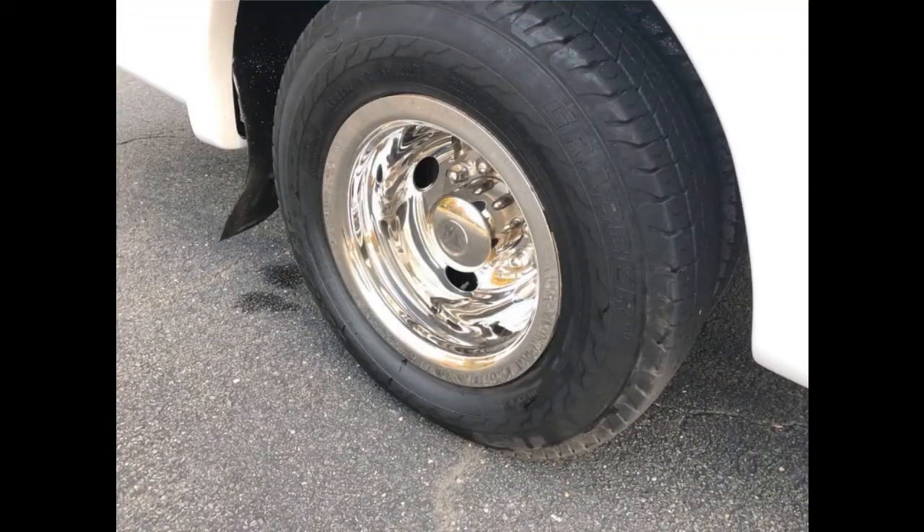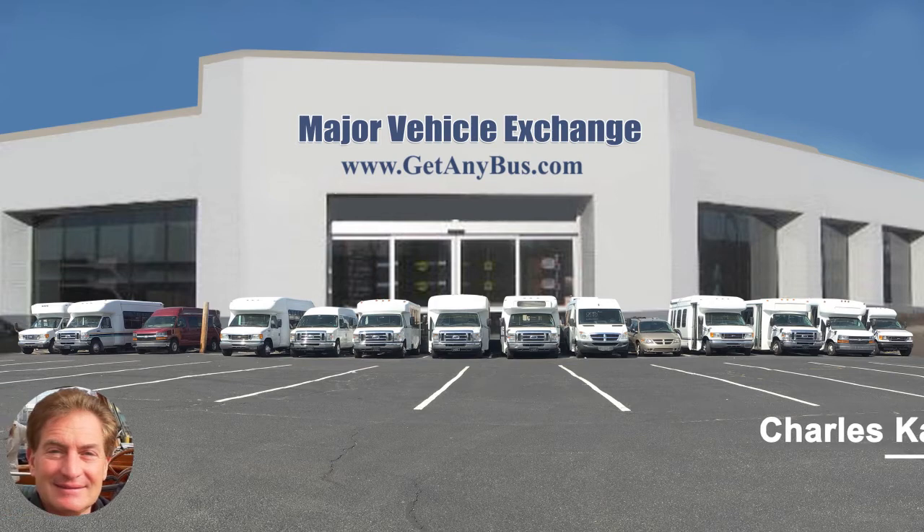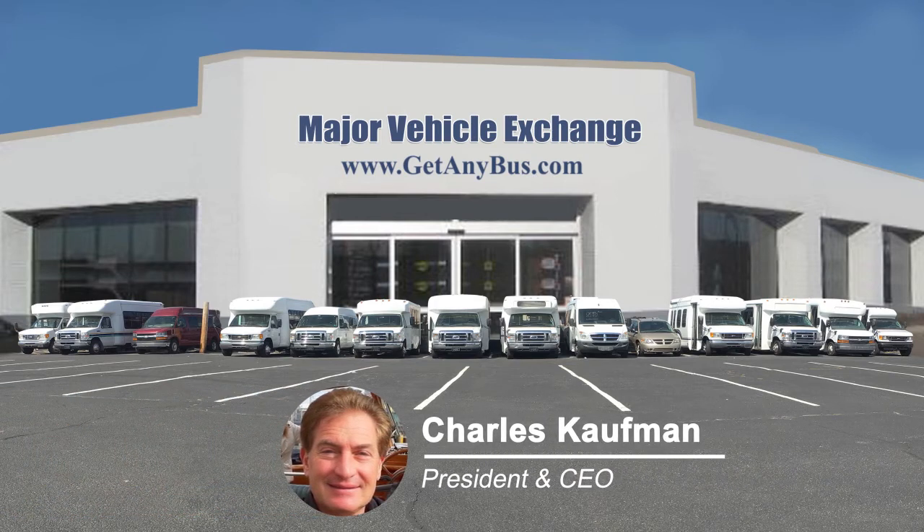The tires with new chrome wheel simulators and mud flaps are in excellent condition with a substantial amount of tread remaining. For more information on our ADA-compliant shuttle buses for sale, visit www.getanybus.com and call Charlie at 516-333-7483 today.